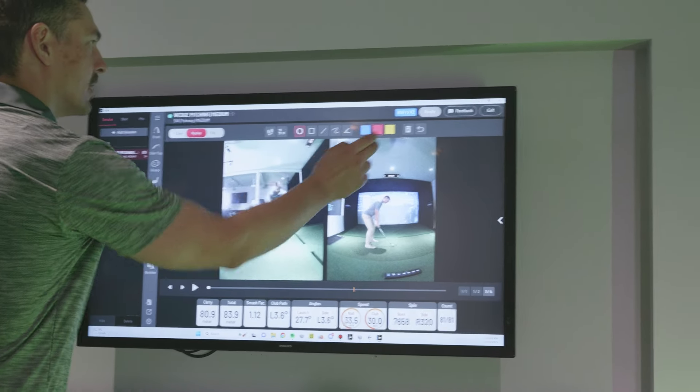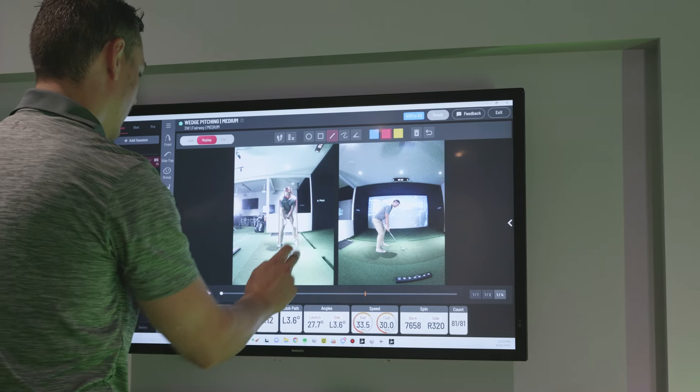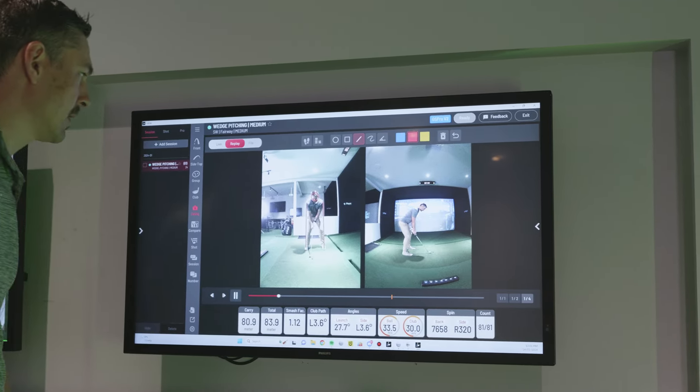I do all of my work — all my content gets funneled through there — and it powers what we do from a content perspective and powers our marketing as well. So it's really cool that we're actually using the Aftershock machines in our day to day.